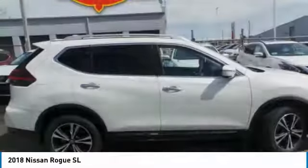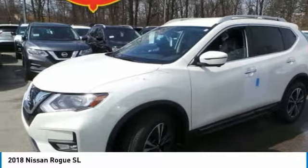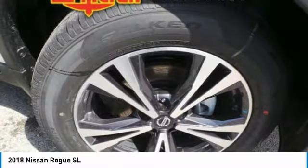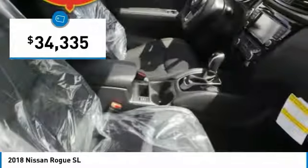The stylish Rogue gets 27 miles per gallon and still boasts nearly 58 cubic feet of cargo space. With a five-star side impact safety rating and confident handling, the Rogue is more than you expect and everything you deserve, and is priced below $35,000.